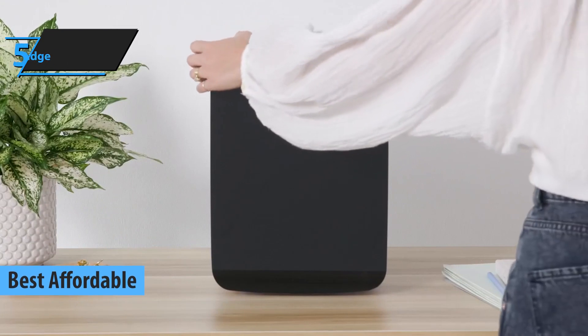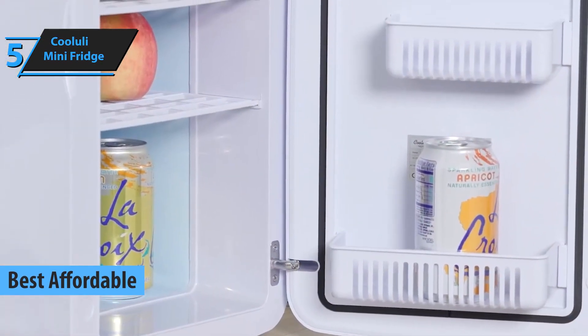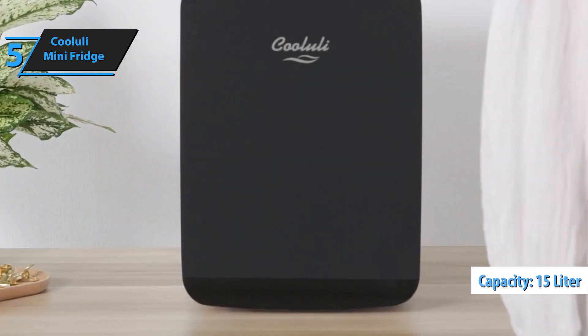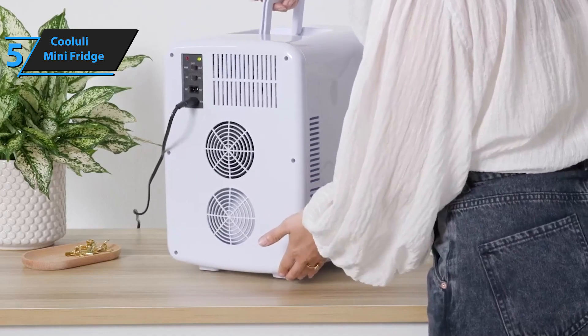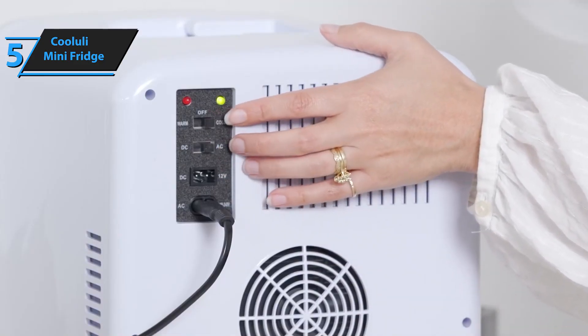Looking for an affordable mini-fridge that can still deliver high-quality performance? Look no further than the Koolooli mini-fridge. This sleek, versatile fridge offers a spacious 15-liter capacity and can comfortably store up to 18 soda cans. With its sturdy carrying handle, it's easy to take the Infinity 15L wherever you need drinks and snacks, whether at work, school, or on a road trip.